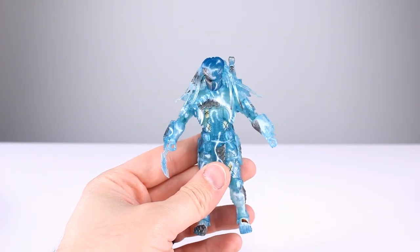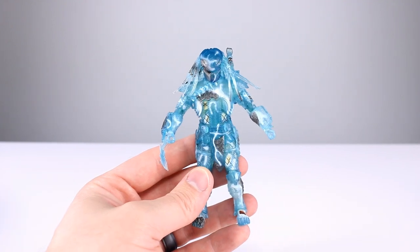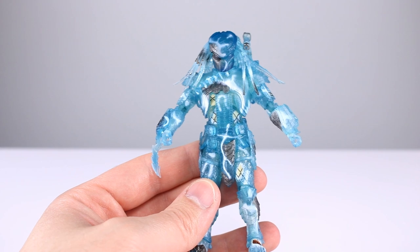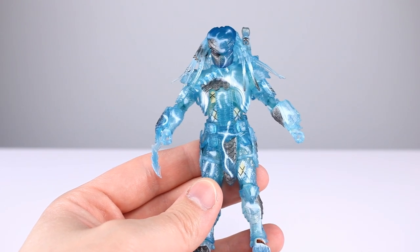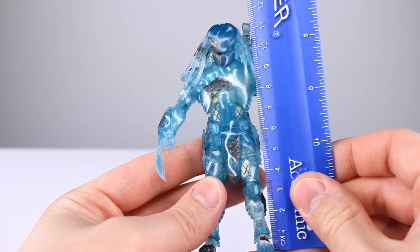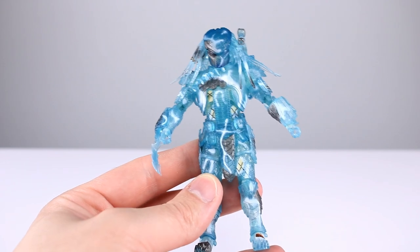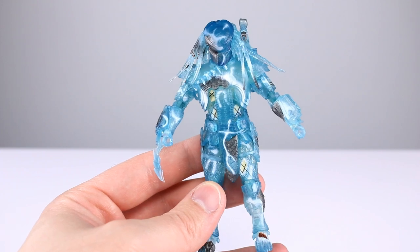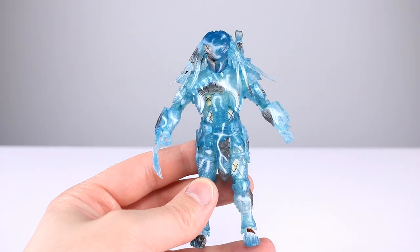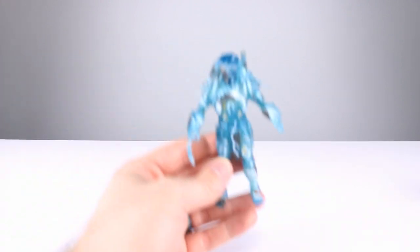These guys are all roughly the same size and use a lot of the same parts, so we're just going to measure one of them. We're going to use Scar because he's my favorite. All three guys stand roughly just shy of 12 centimeters, which makes them pretty close to just shy of four and three-quarter inches.